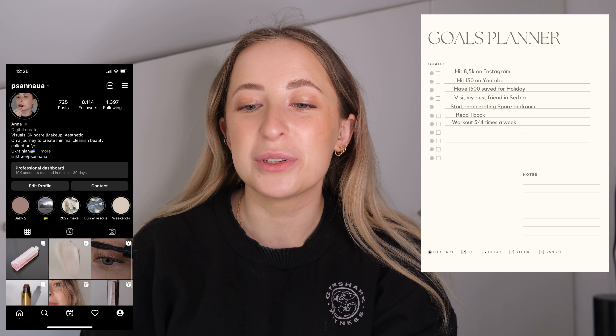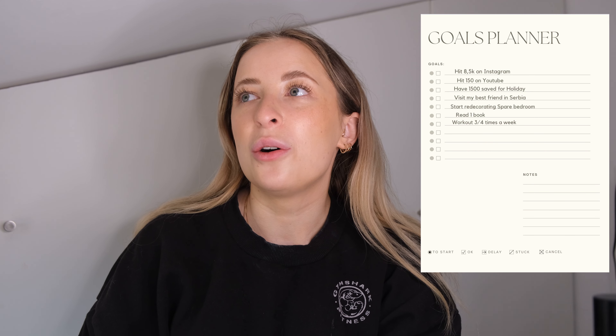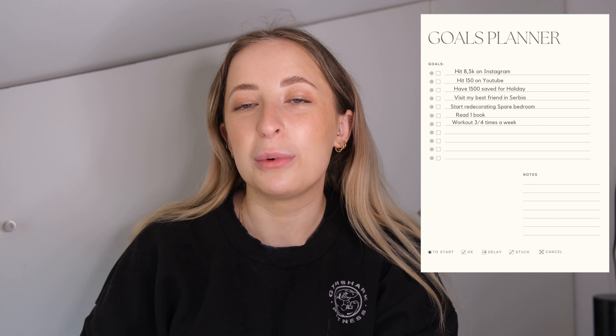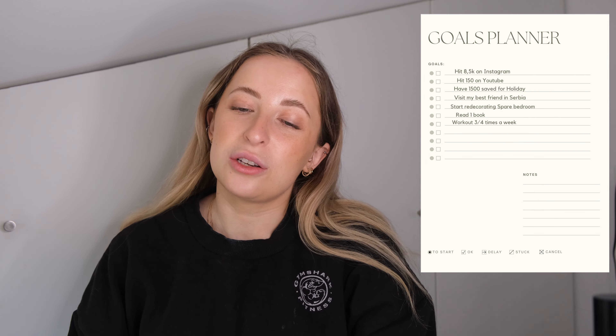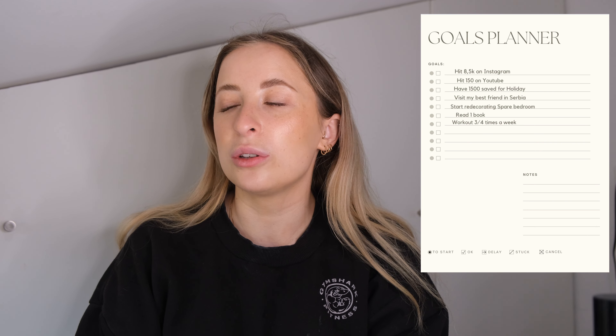If you want to follow me on Instagram, feel free to help me with that goal. Another goal is to hit 150 subscribers on YouTube. I just started and currently have 14, so it's quite a big goal, but I hope to go into the new year with 150 of you. The finance goal is to have 1,500 saved for the holiday — I currently have about 1,000 and will get my 13th month pay, so it's achievable.